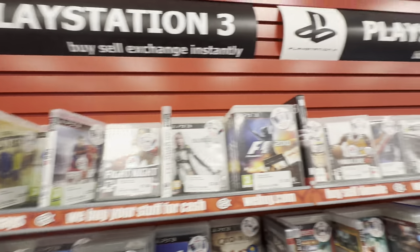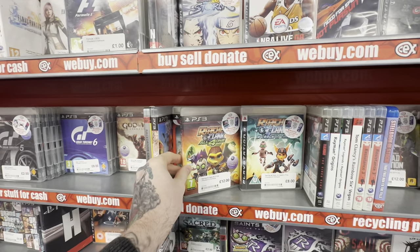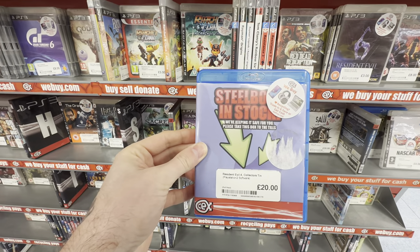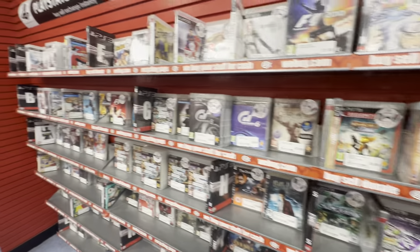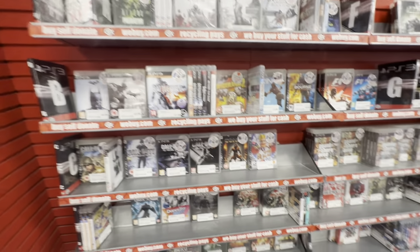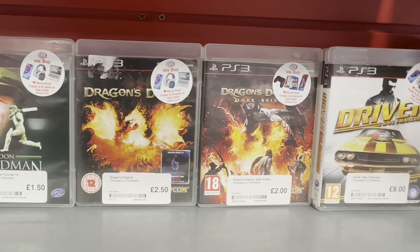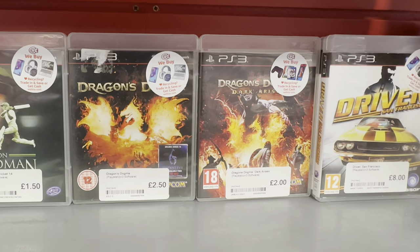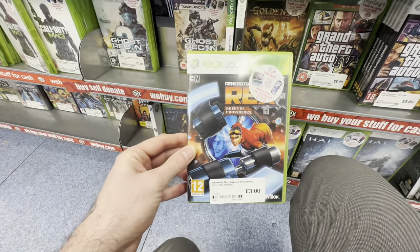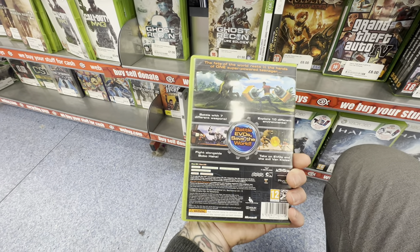That's because the franchise in question has a brand new game coming out very soon, which will actually be out by the time this video is released. Whenever a new game comes out for a franchise the previous entries normally jump up in price. At the moment these games are super cheap so I'm going to grab them now. Here we have Dragon's Dogma and Dragon's Dogma: Dark Arisen. One last grab from the Xbox 360 section — I've never seen this game before and it's getting harder and harder to collect for the Xbox 360, so I'm going to grab these rarer games while I can.